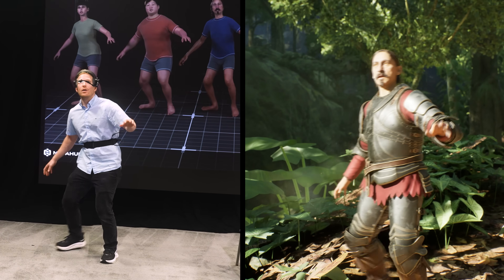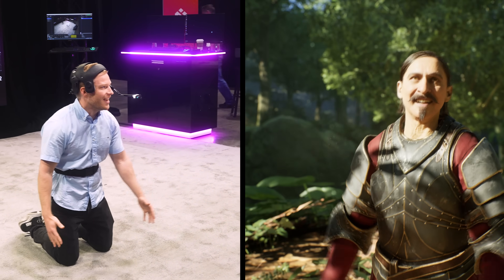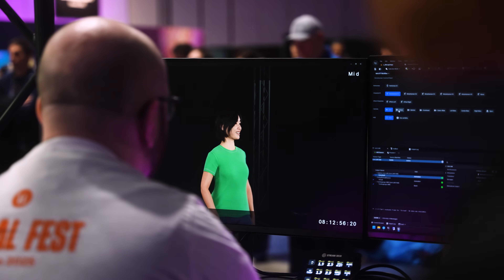Just two weeks ago, I was at Unreal Fest, and what I saw there absolutely blew my mind — and that's not just YouTube hyperbole. I got to test a completely markerless, real-time, full performance capture setup for both body and face, streaming directly into Unreal Engine onto a MetaHuman.